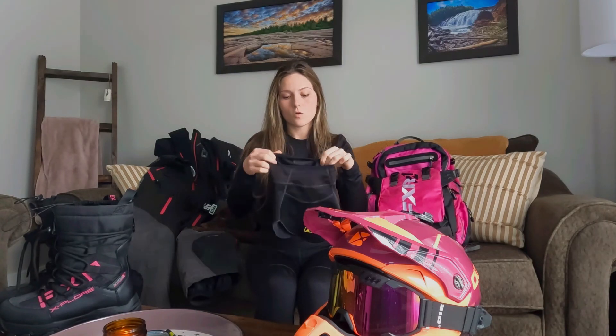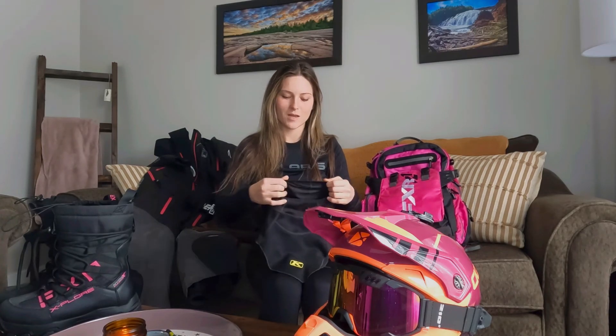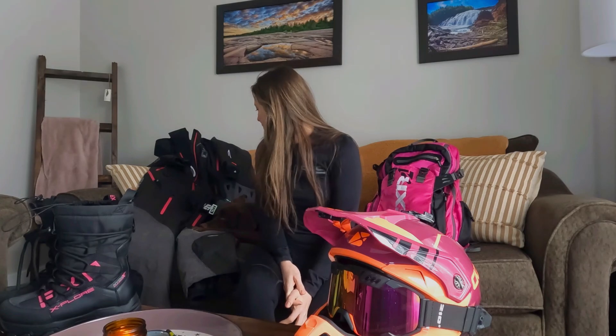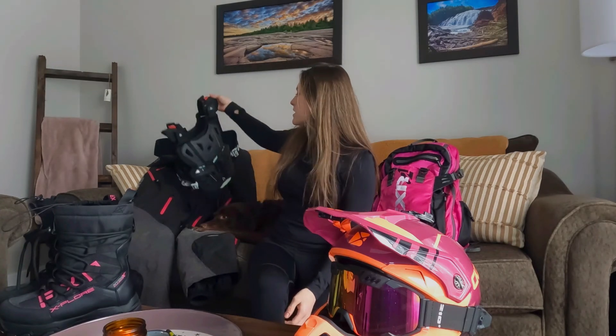I'll use the balaclava on cold days. We get really cold weather here — lots of minus 20, minus 25, minus 30 days — but I usually ride on minus 10 to minus 15 days. I'm also lucky that in northern Ontario I don't have to worry about avalanches, so I don't need any avalanche gear.